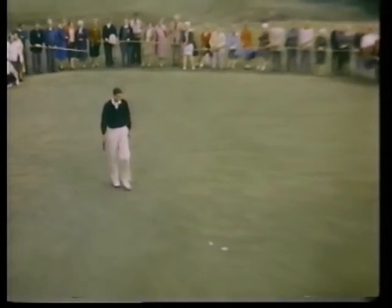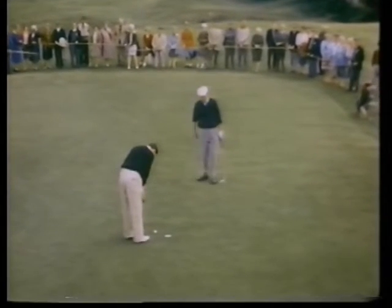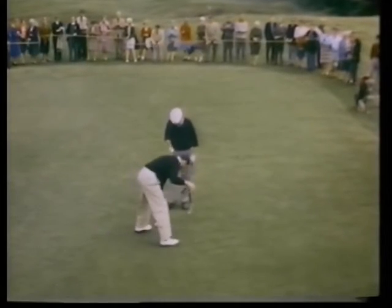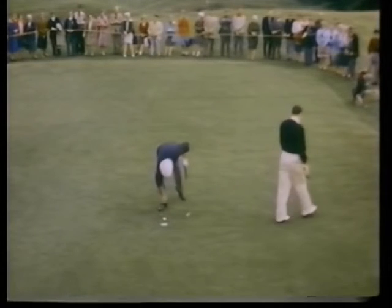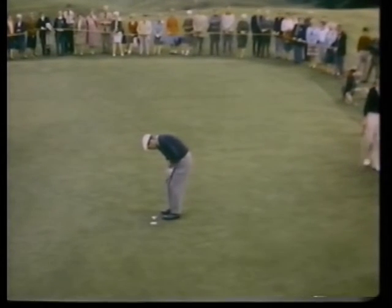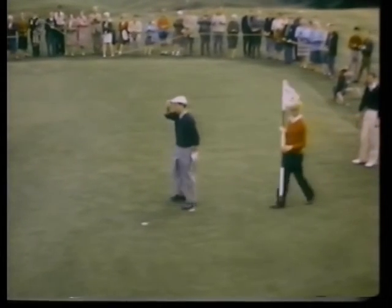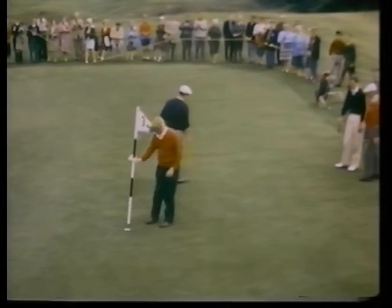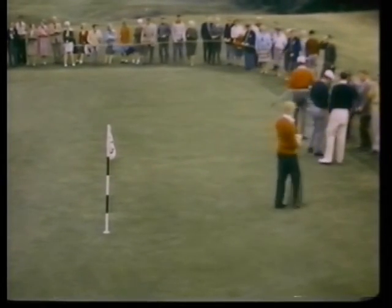The ball tailed off to the right at the last moment, and he didn't have quite enough on it, so Bob Charles is going to tap that in for a bogey five. He has now slipped to four over par — four over for Bob Charles through 15 holes. And a birdie three for Bob Golby here on the 13th hole. That puts Golby four shots ahead, even par to four over, and that opens up a big gap.